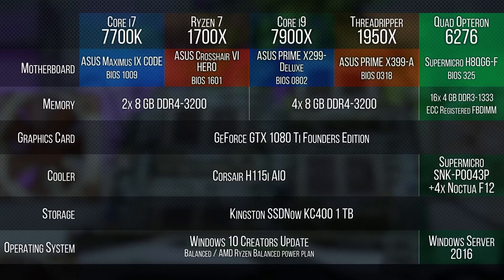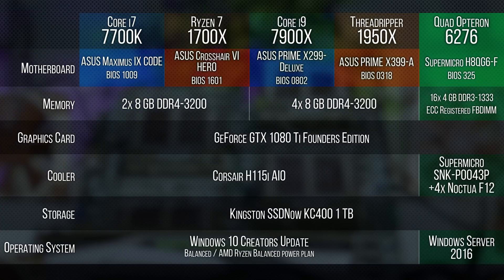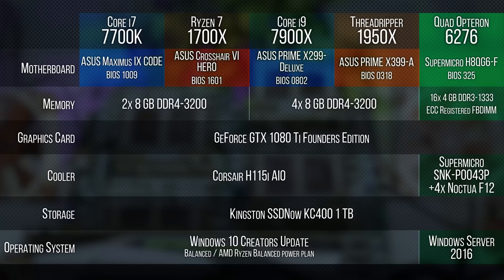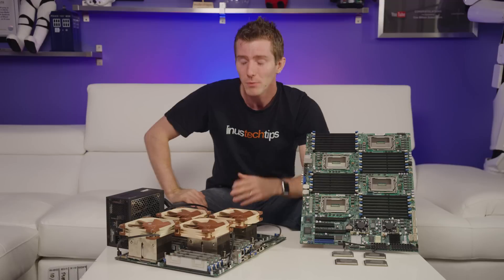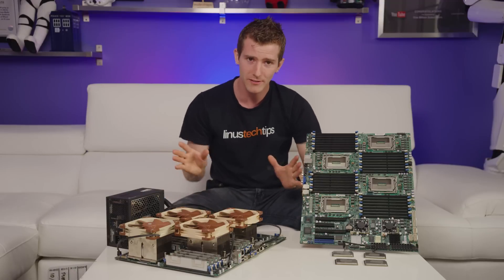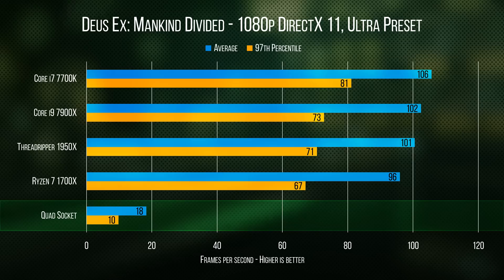Well, with a whopping 64 cores, we put it straight head-to-head with Ryzen Threadripper and Intel's latest Core i9. I mean, this thing's gonna win with its eyes closed and one hand behind its back in the multi-threaded tests, right? We'll get to those, but first let's address the elephant in the video title: gaming.